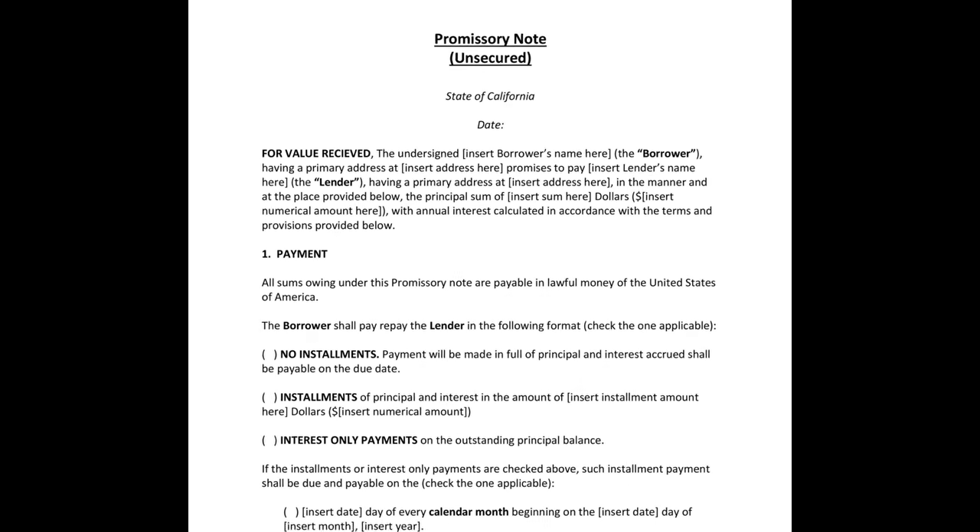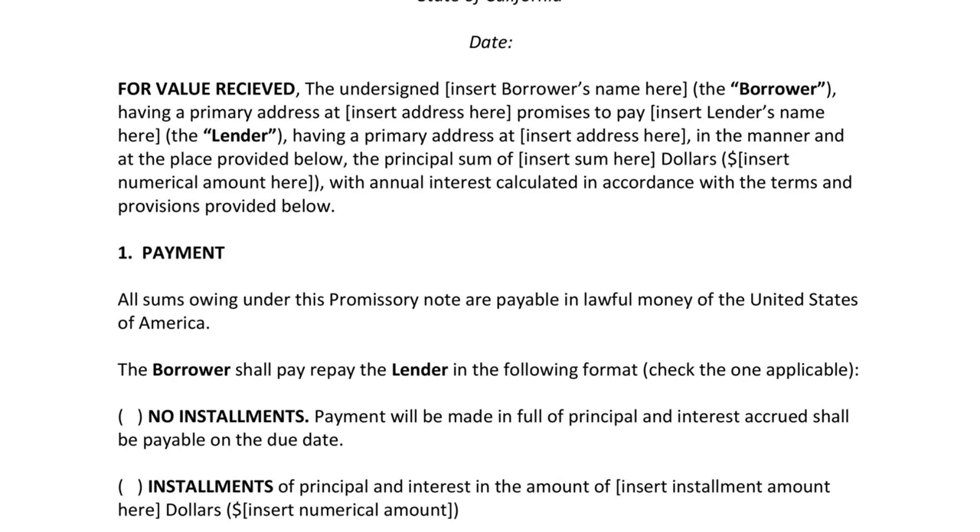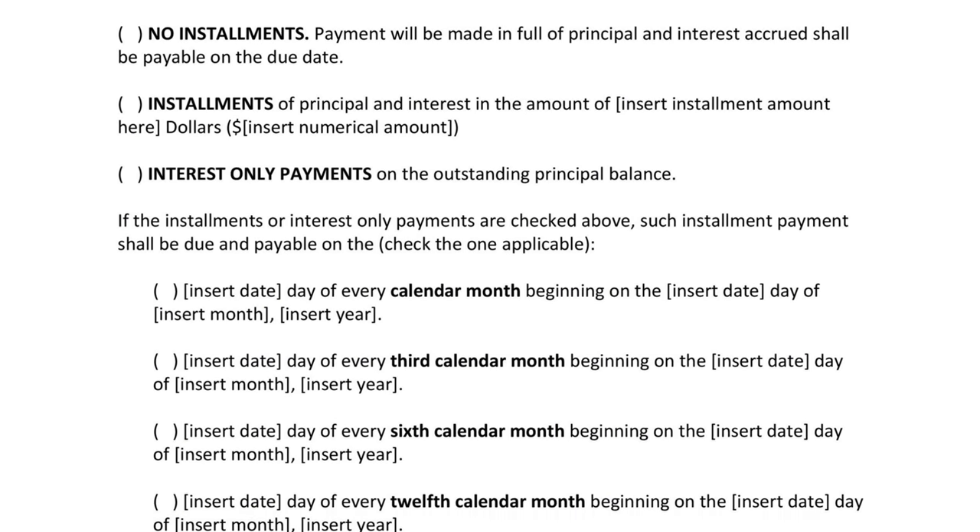A promissory note is a document that details money borrowed from a lender and the repayment structure. There are two types of promissory notes: secured and unsecured.